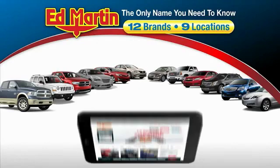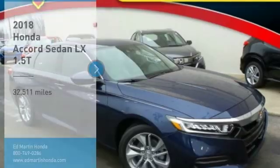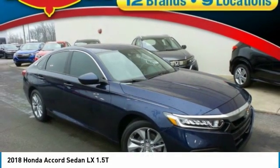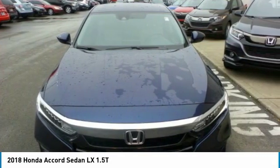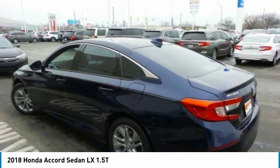Thank you for clicking our video. You can also shop over 4,000 more cars and trucks online at edmartin.com. Looking for the right vehicle? Check out the 2018 Accord — ingeniously simple, yet overflowing with luxury and technological creativity. All that and more in the Accord.